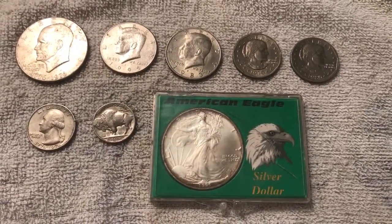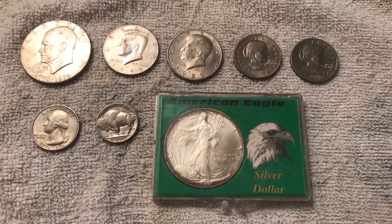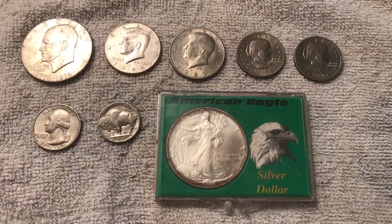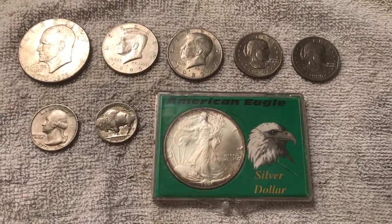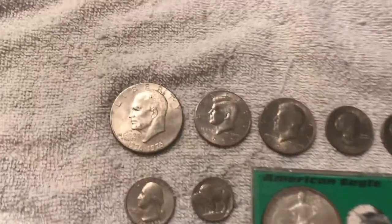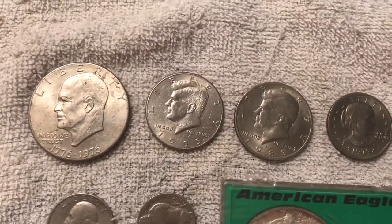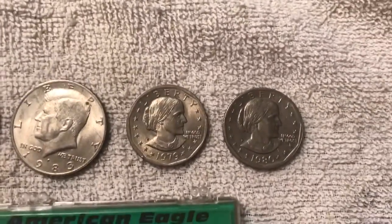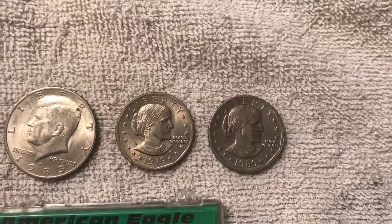These coins I have are nothing really out of the ordinary compared to what anybody else would have. I don't know exactly what some of these are. I have the Eisenhower coin up here on the top left, and next to it I have two of the Kennedys, and I have a couple of the Susan B. Anthony dollars. I don't even know if they make these anymore or if you can still pick these up at the bank.